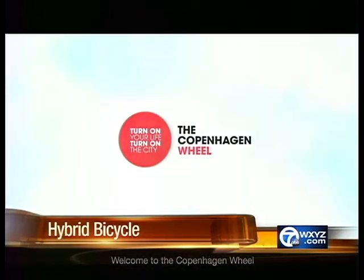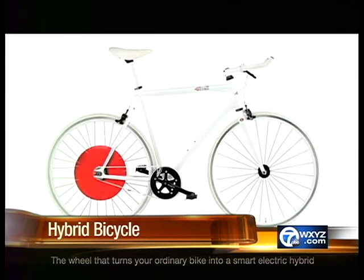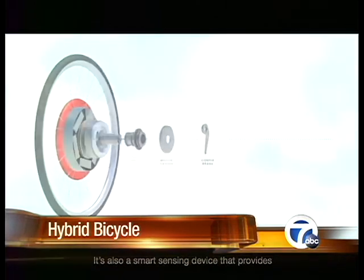Welcome to the Copenhagen Wheel — the wheel that turns your ordinary bike into a smart electric hybrid. A tiny motor designed to make cycling easier. I talked by Skype with the director of the program, MIT professor Carlo Rotti. The idea here is how can we actually use technology to make biking even more accessible, to extend the range of biking so that your city is becoming smaller or your slope is becoming less steep because of this technology.